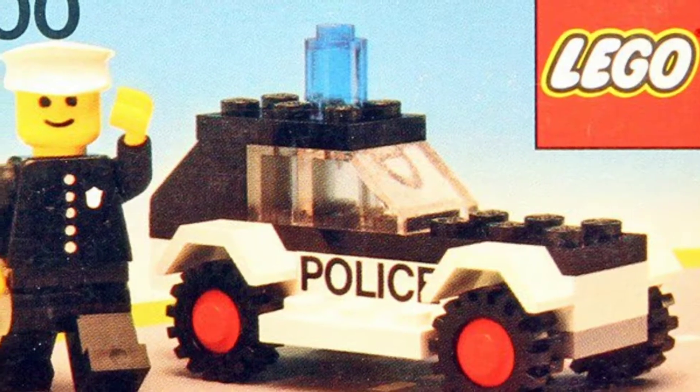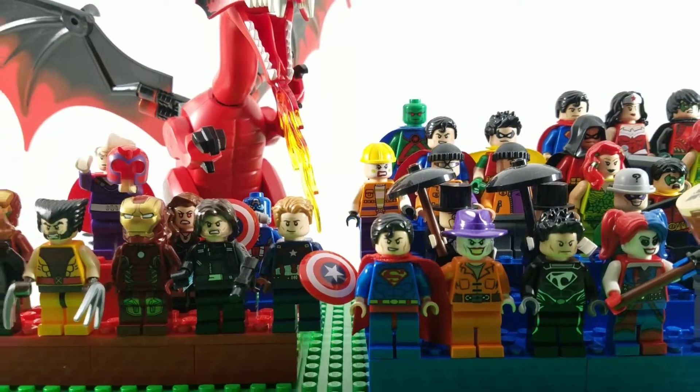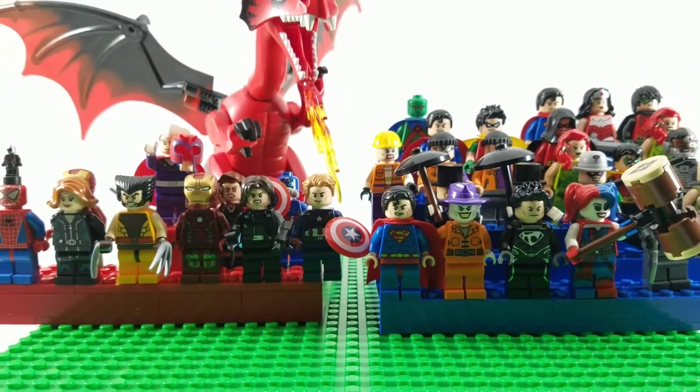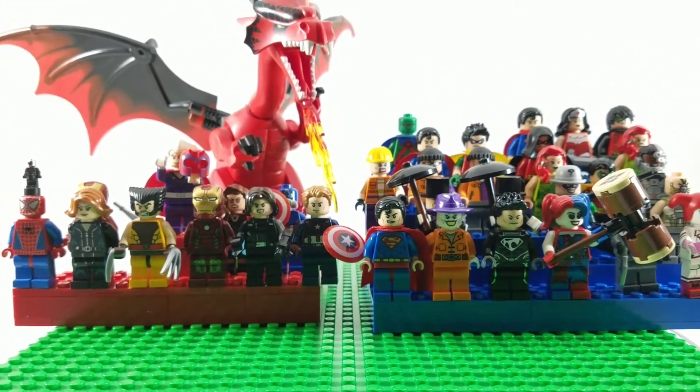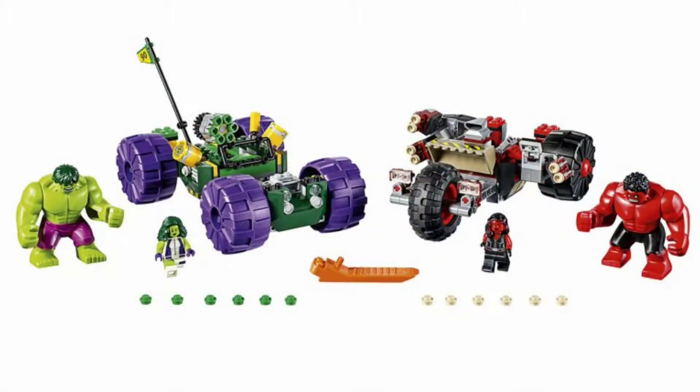Lego introduced the modern minifigure as we know it back in 1978. Since then we've seen billions upon billions of characters, both trademarked and imaginary, come to life. They are a staple of the Lego brand, and I'm sure you've bought at least one lame vehicle set just to get that one exclusive superhero minifigure that you can't obtain anywhere else.